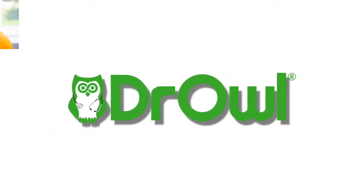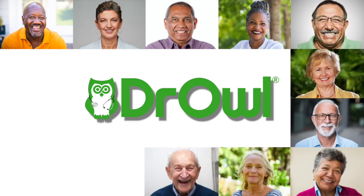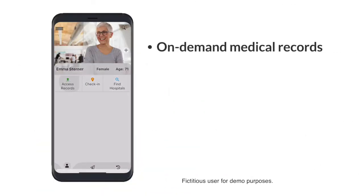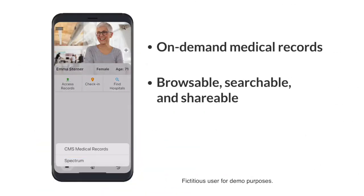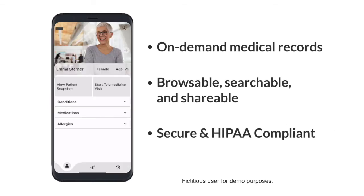Welcome to Dr. Owl. Dr. Owl allows patients to securely access their medical records in a new way. Your records are combined with AI and machine learning to create a custom, secure patient portal in easy-to-understand language.